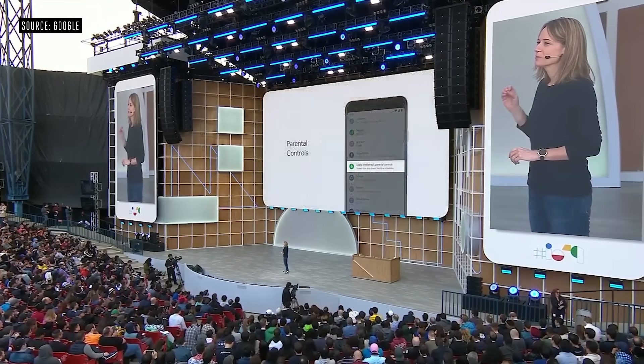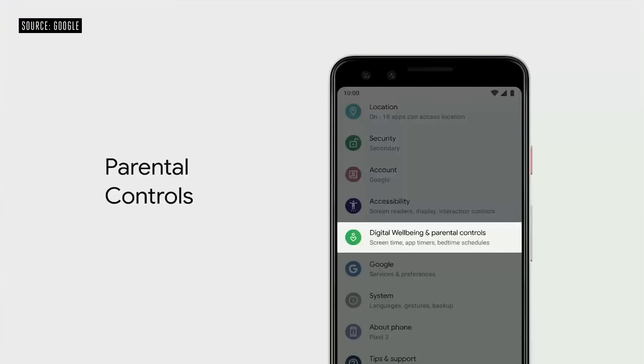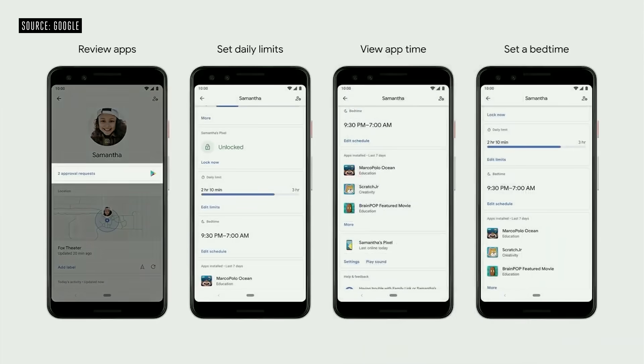In Q, Family Link parental controls will be built right into the settings of the device. So when you set up a device for someone in your family, Family Link will help connect it to a parent, and you can review any apps that your child wants to install. There's a ton more in Q we don't have time to cover — everything from streaming media to hearing aids to better connectivity to new gesture UI and more. Today, I'm excited to announce that Q Beta 3 is available on 21 devices.